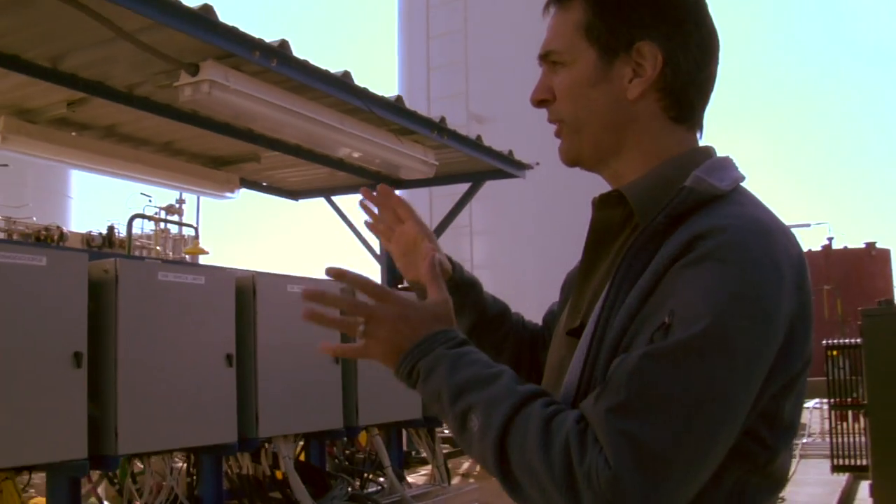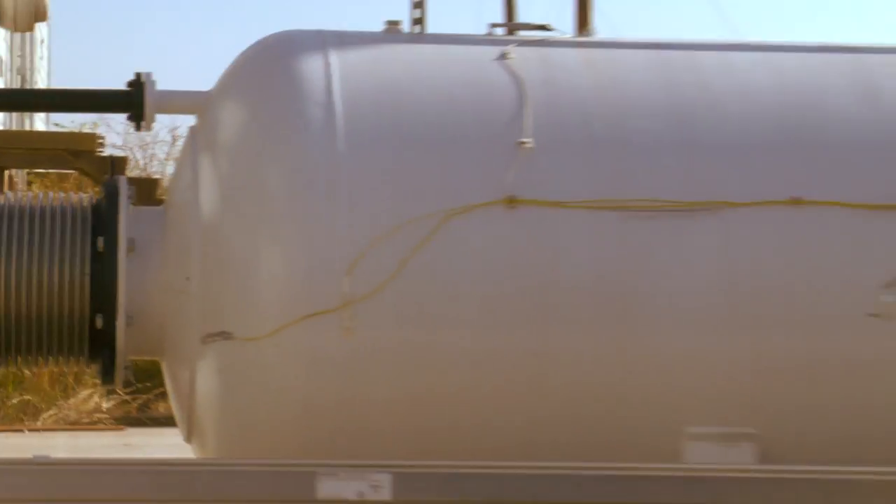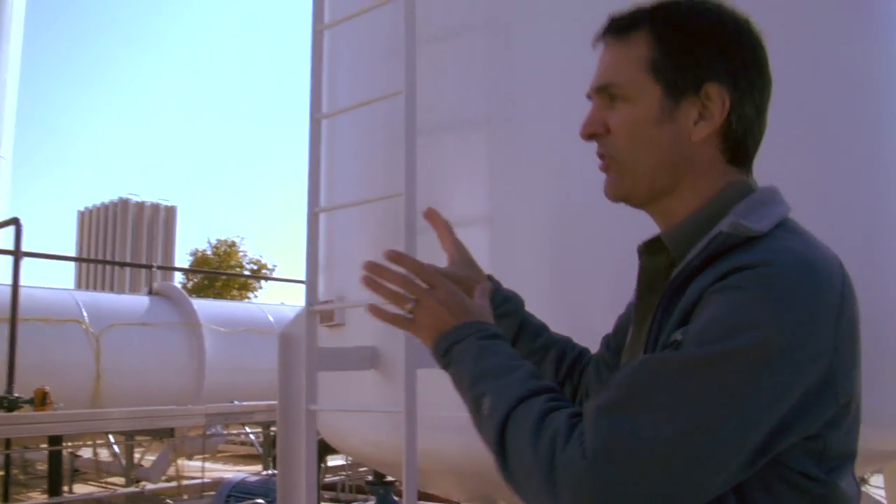That test cell where the Draco thruster is mounted is right in there where that black pipe comes through. It goes into what looks like a white tank. Inside this tank are heat exchangers, because the exhaust coming out of that thruster is about 3,000 degrees out.